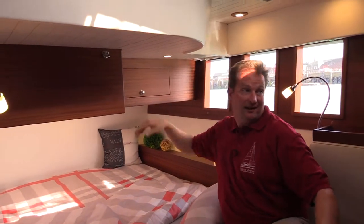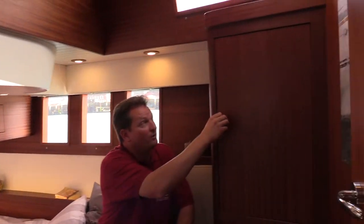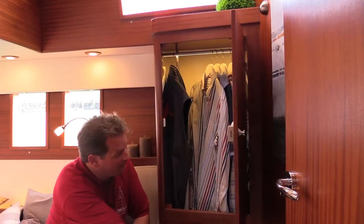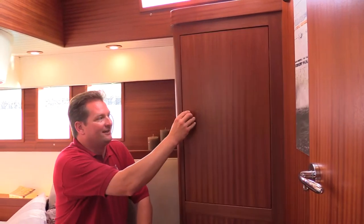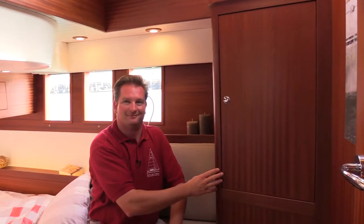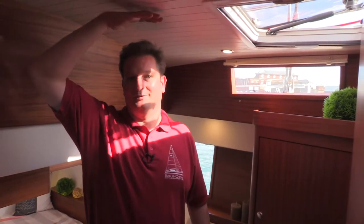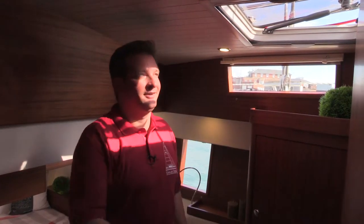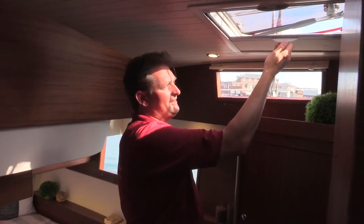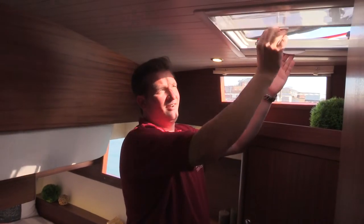The cupboards on our boats switch the light on themselves when you open the door, and the light goes out again when you close it. Standing height in all our boats is very comfortable — on the 40 it's nearly two meters in all rooms. There are big hatches everywhere with fly screens and a blind on the other side to ride out the light.